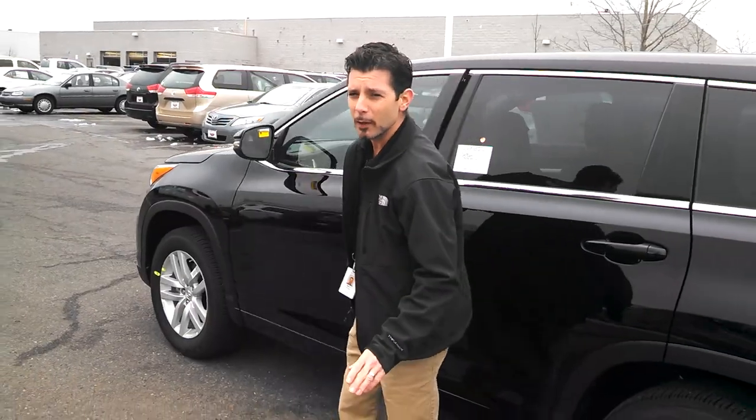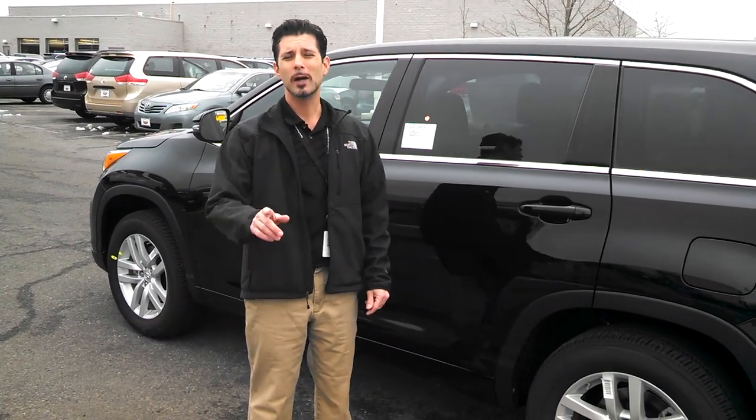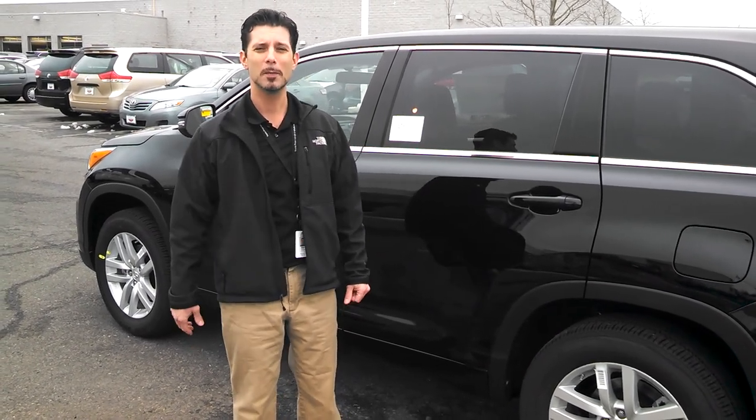With any new purchase or lease of a Toyota vehicle, it will give complimentary two years of 25,000 mile maintenance. It will also give you complimentary two years of roadside assistance. So come get your new Toyota today. Thank you very much.